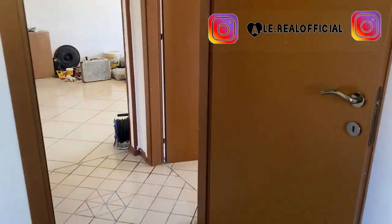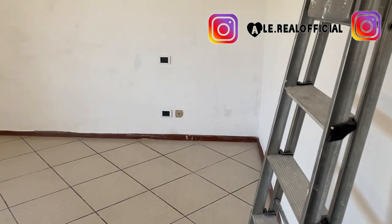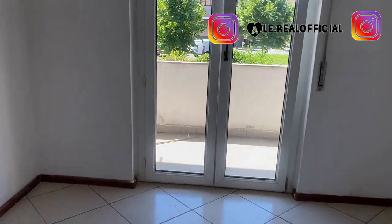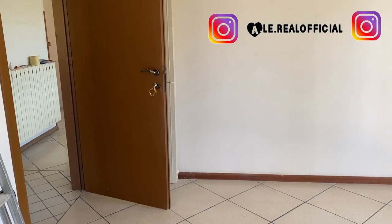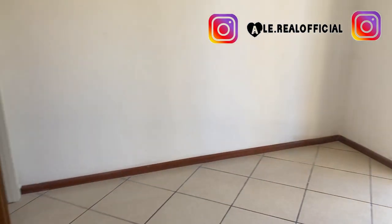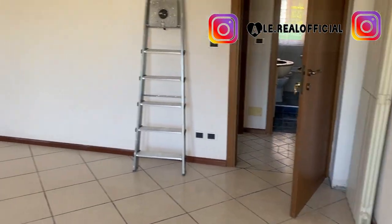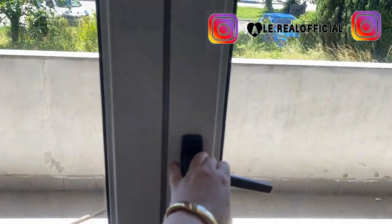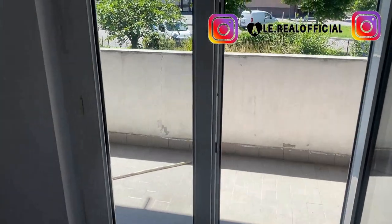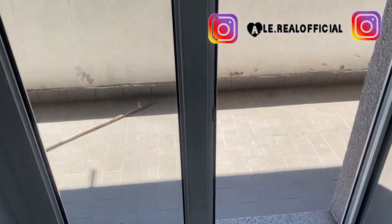Questa è la cameretta, vi faccio vedere la camera. Questa è la camera, c'è anche la scala perché stiamo facendo tutto nuovo. Questa casa ha circa 35 anni che non è stata ristrutturata come si deve. La camera è enorme. Fuori si affaccia dal balcone, il balcone è grande. Io volevo sia il giardino che il balcone.